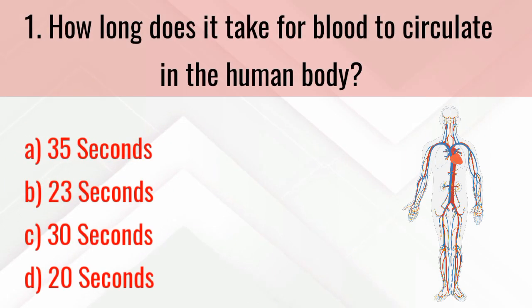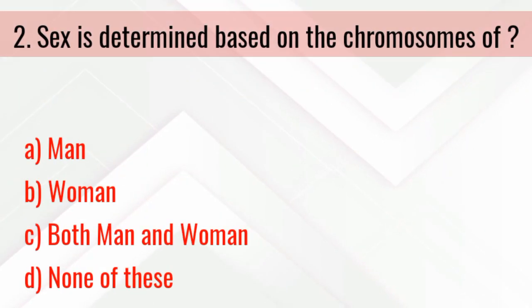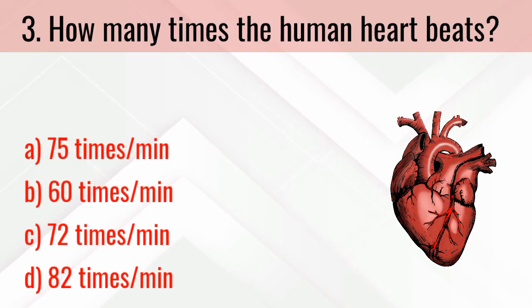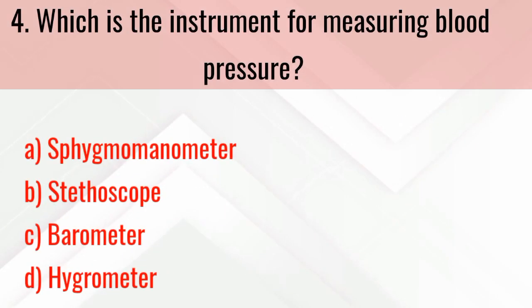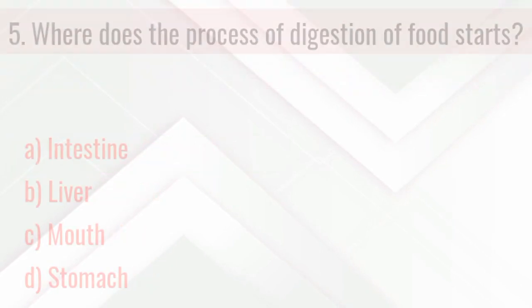How long does it take for blood to circulate in the human body? The right answer is 23 seconds. Sex is determined based on the chromosomes of the man. How many times does the human heart beat? The right answer is 72 times per minute.